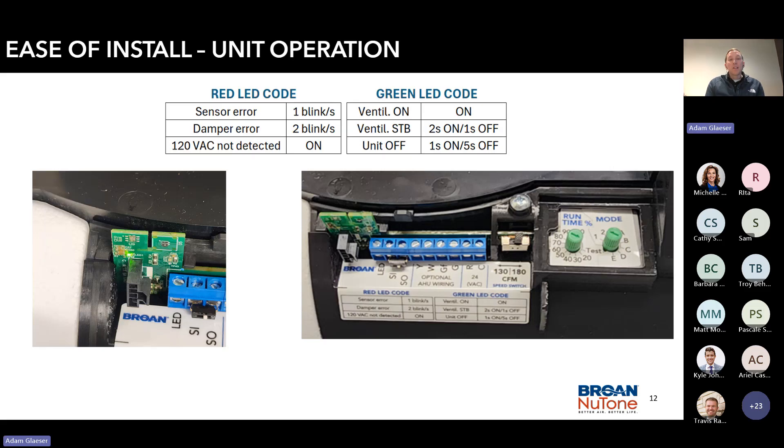The unit operation LED code light has been improved. Previously, the LED code light was located behind the cover, which caused a lot of confusion in the field about whether the unit even worked — from the installer to the rater to the homeowner. We also utilized a red-means-bad, green-means-good LED color scheme, and expanded the code modes to make the unit more user-intuitive.